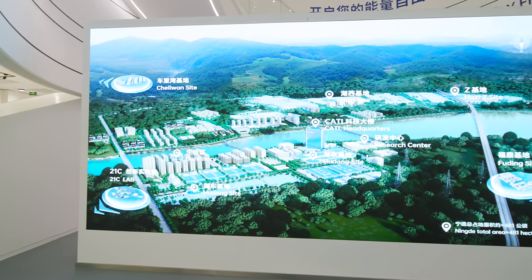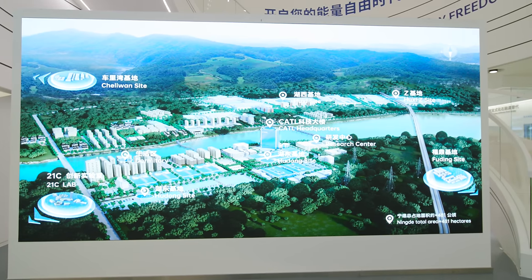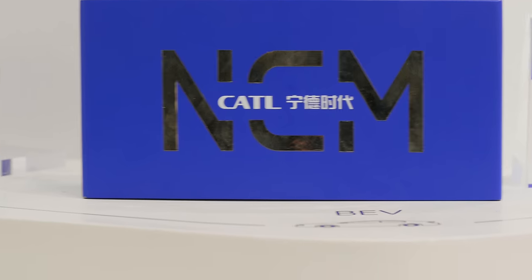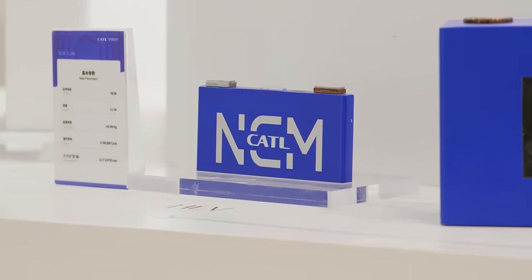We're here in Ningde, a few hours south of Shanghai, at one of CATL's global 13 factories. They have a factory in Germany and a factory in Hungary. CATL batteries are found in over 10 million vehicles worldwide and they command something like a 37% market share. So it goes without saying that what happens in this factory has a significant impact on our energy transition.